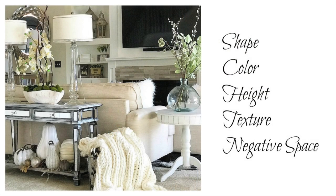I get tons of questions from you guys about how to begin to style your table. There are five rules you can follow to style your console table, your coffee table, or your side table: shape, color, height, texture, and negative space.